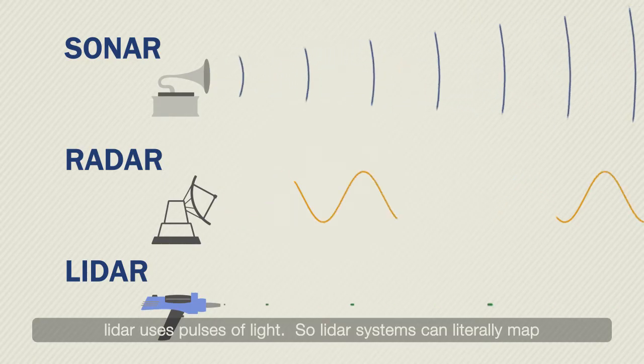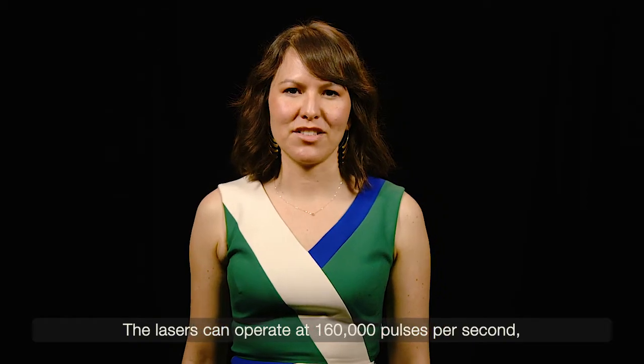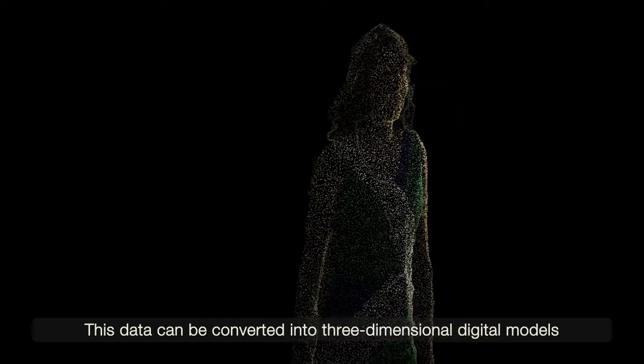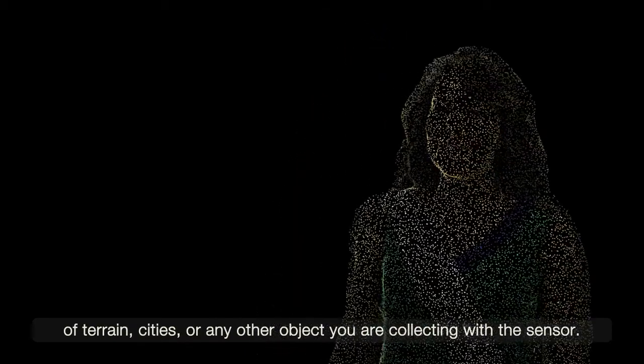LiDAR systems can literally map their surroundings at the speed of light. The lasers can operate at 160,000 pulses per second, and in just a few seconds, millions of points are created in what is called point cloud data. This data can be converted into three-dimensional digital models of terrain, cities, or any other object you are collecting with the sensor.